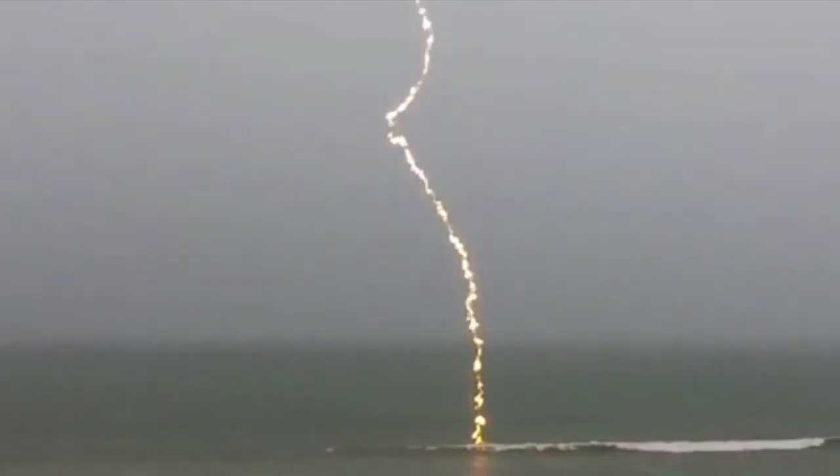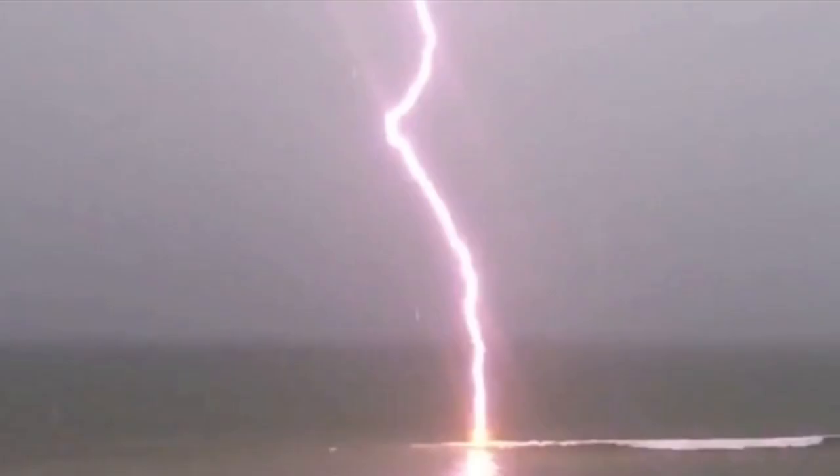Good morning folks. We'll start today with the coolest lightning strike ever caught on camera. I'm going to play it backwards to emphasize the atmospheric fire around the bolt, and because it looks much cooler this way. As always, video is linked for you below.